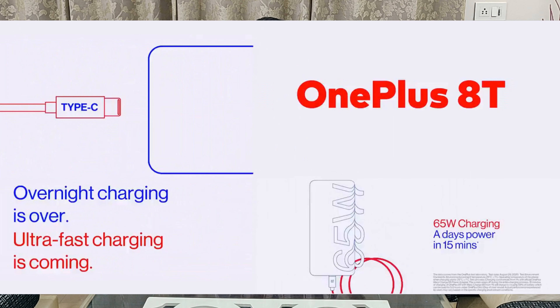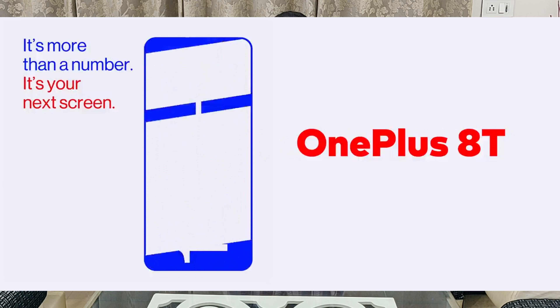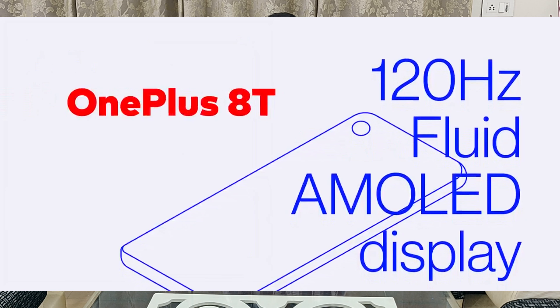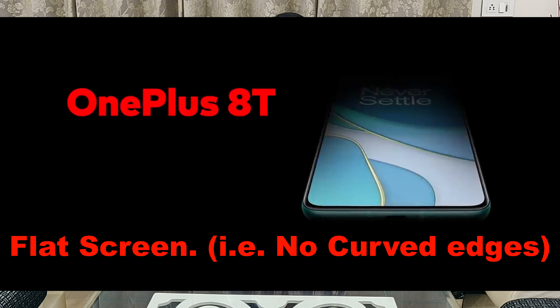Moving on to the display, this phone comes with a 120Hz fluid AMOLED display, which is similar to what you have seen in the OnePlus 8 Pro. That is again a very good display in terms of quality, specifications, and performance.